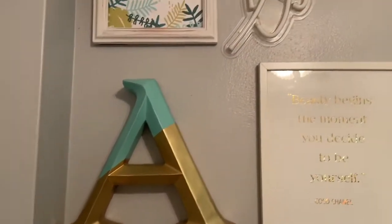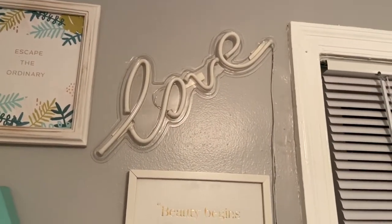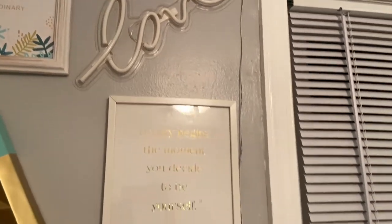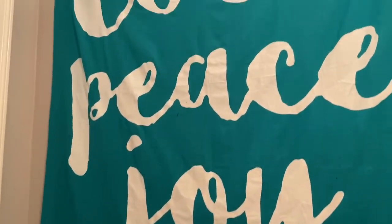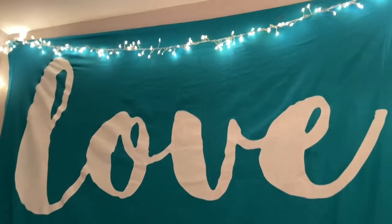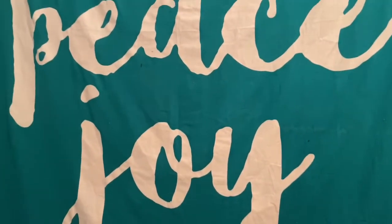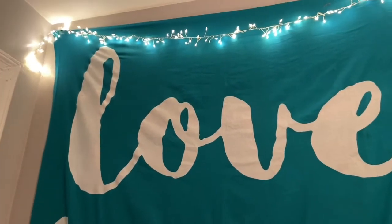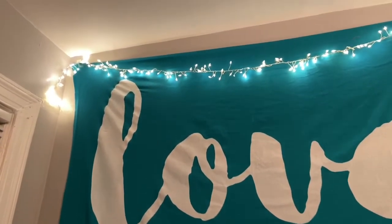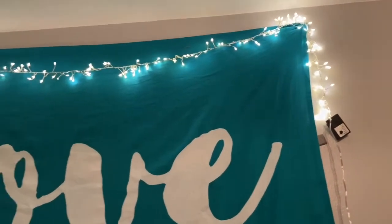I have an 'A for Ariel' letter, and this love sign my mom gave me — it lights up, but I don't have an extension cord right now. My mom keeps saying she wants it back, but I love it. This tapestry is from Five Below; it says 'Love, Peace, and Joy.' I got it when I was in college and it just made my room feel so much like home. These lights I think are from QVC — my mom bought them for me. I love them.